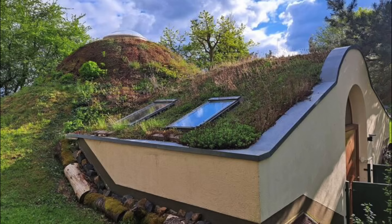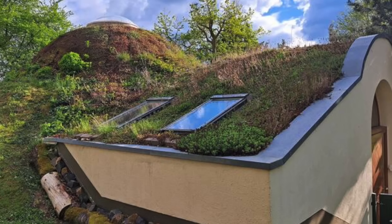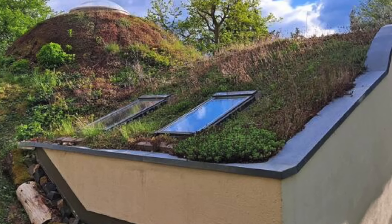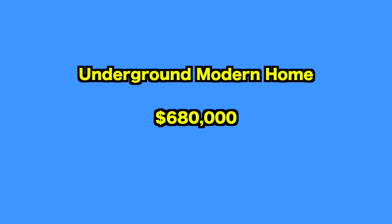Due to its underground design, the Earth House stays pleasantly cool during the summer months, providing a comfortable escape from the heat. This thoughtfully designed retreat offers a harmonious blend of modern comfort and natural beauty, ensuring a memorable stay.